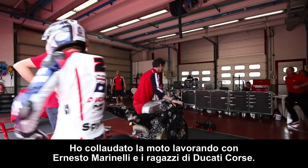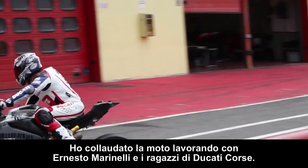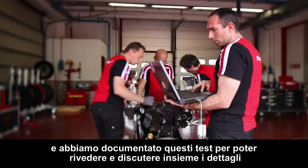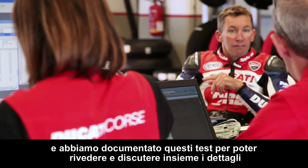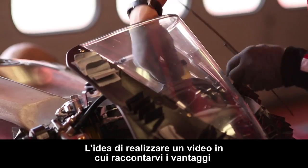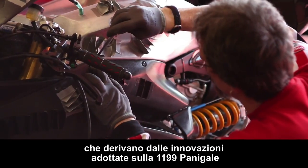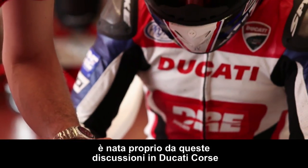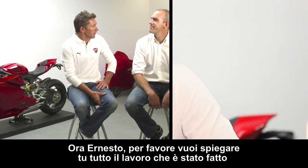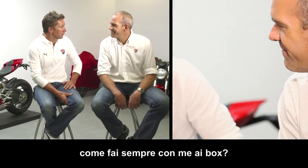I tested the bike working with Ernesto Marinelli and all the other guys at Ducati Corse. We spent a lot of time on the track, both Nardo and Mugello, and all the tests were fully recorded to have a chance to revise and discuss in detail the performance of the bike altogether. The idea of making a video to present you all the benefits coming from the many innovations on the 1199 Panigale came directly from those briefings at Ducati Corse. I'm sure you'll be all as amazed by this bike as I was. Now Ernesto, explain to everybody all the hard work we've done, like you did for me in the box.